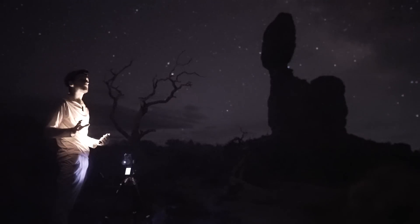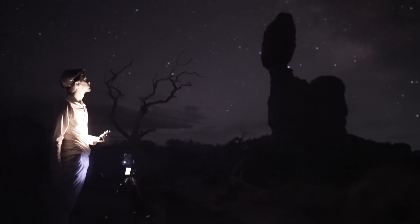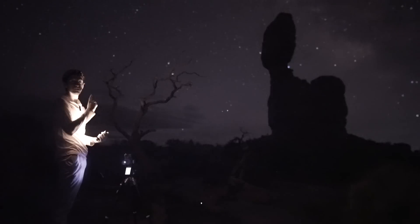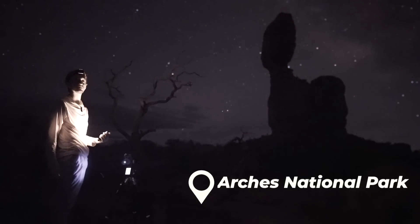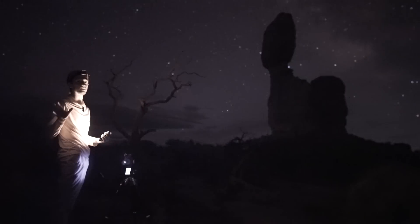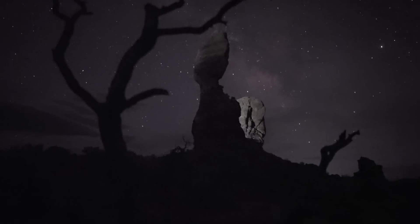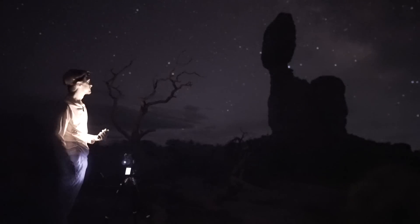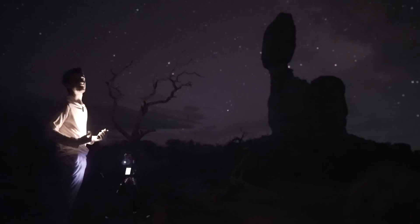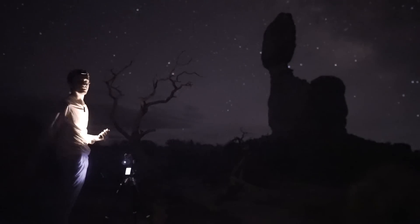The forecast was not supposed to be clear tonight but I tried my luck and I'm glad I did because the south is perfect. I'm at Balanced Rock in Arches National Park in Utah. It's a bit of a roadside location so there are a lot of cars driving past, and light paint in the foreground is making it very difficult for me to focus stack this scene. I'm trying to do two-minute exposures, focus stacking through the scene, and then once I've finished focus stacking I'm going to pull the tracker out and get the sky exposure.